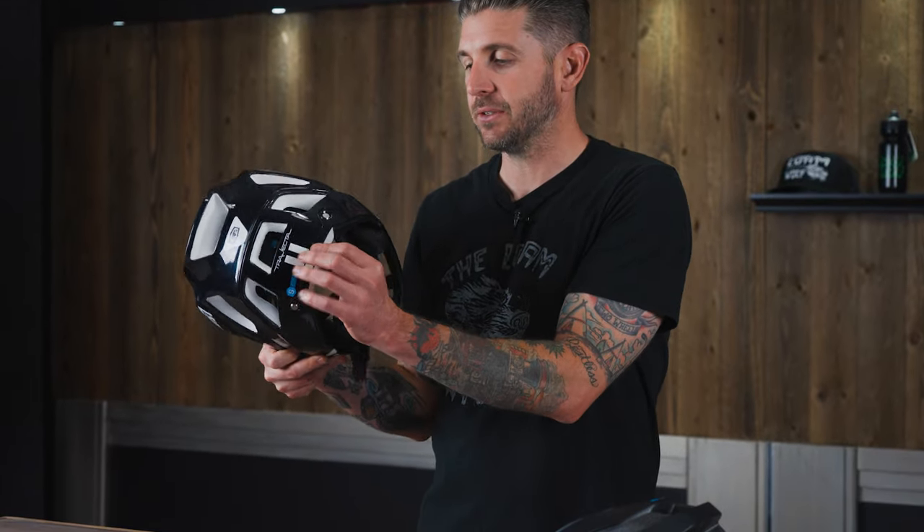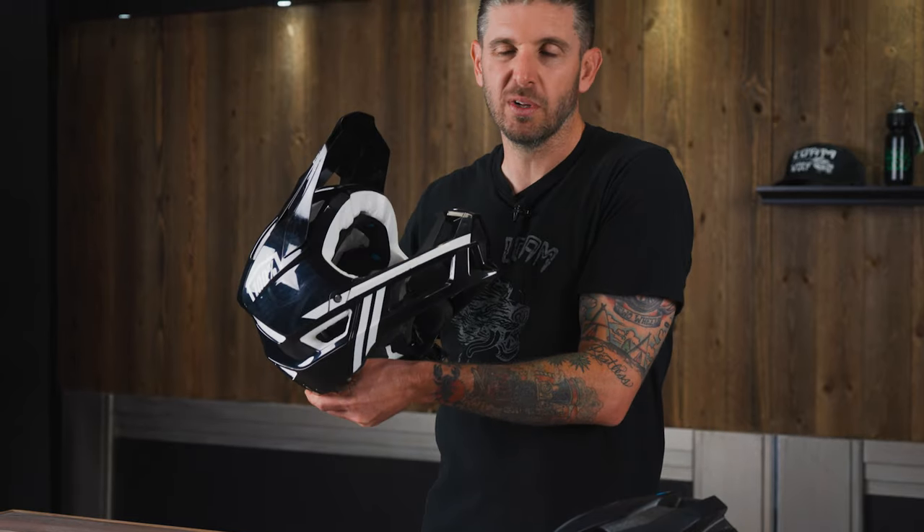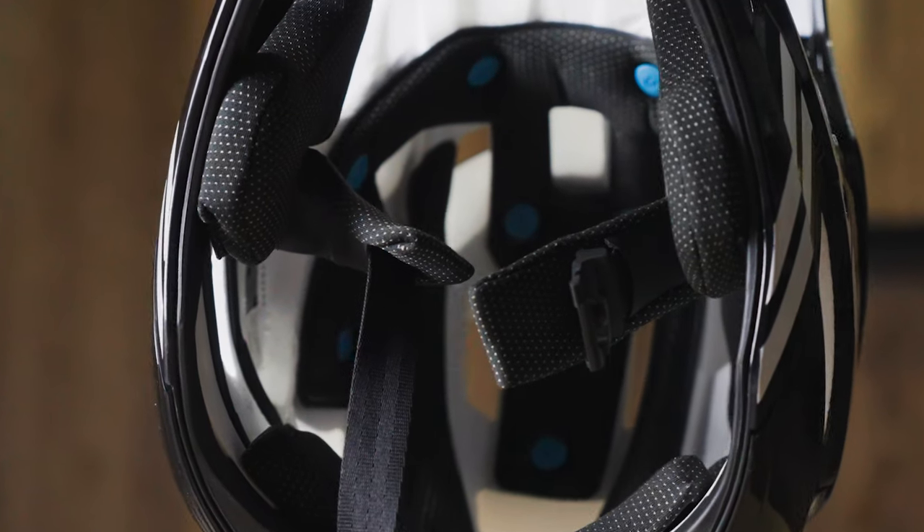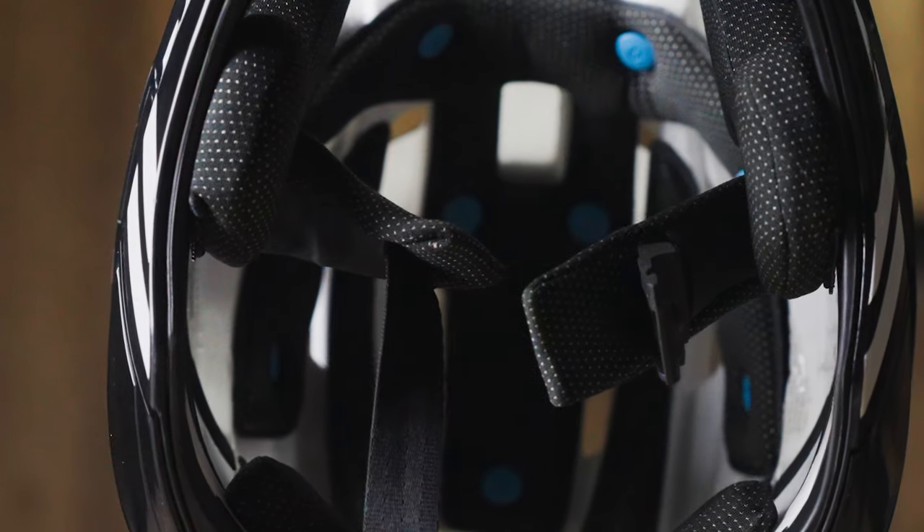Both helmets feature multi-density EPS foam with an injection-molded polycarbonate shell. The Altus is available in extra-small/small, small/medium, and large/extra-large, while the Trajecta has two size-specific molds in a small/medium and a large/extra-large. Adjustability can be done a little bit through both helmets, though the Trajecta does not have any sort of ratchet or dial system — instead you rely on the pads inside, like a traditional downhill or full-face helmet, and can customize the fit with different pads.